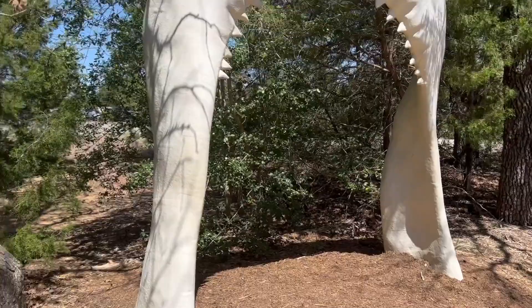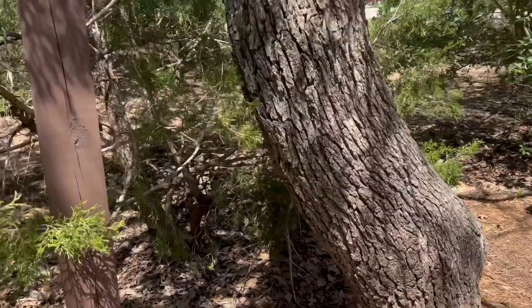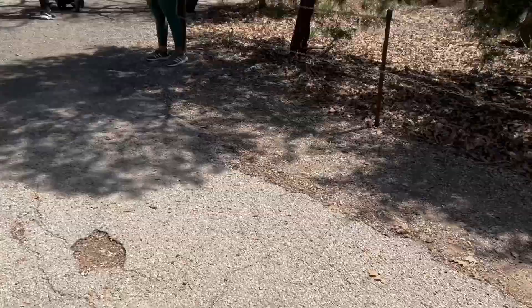Oh, look how huge this jaw is. This jaw is huge. And this is from a Megalodon jawbone. We are learning about that in my classroom and it's so cool. Megalodons are huge.